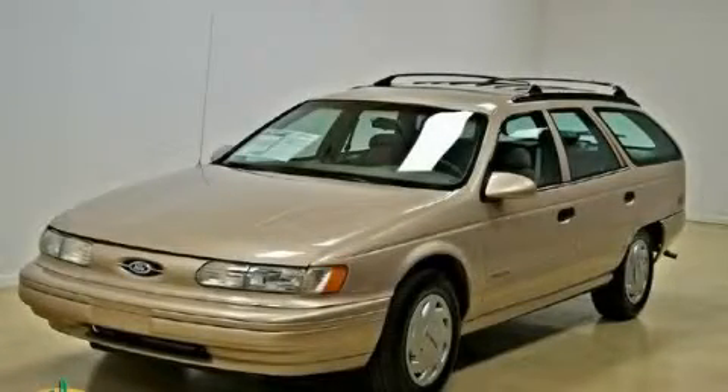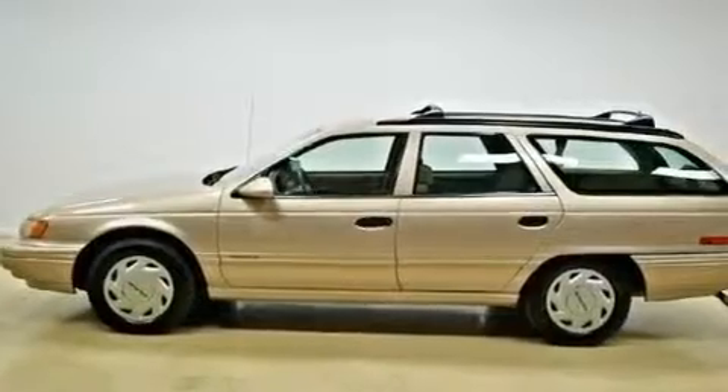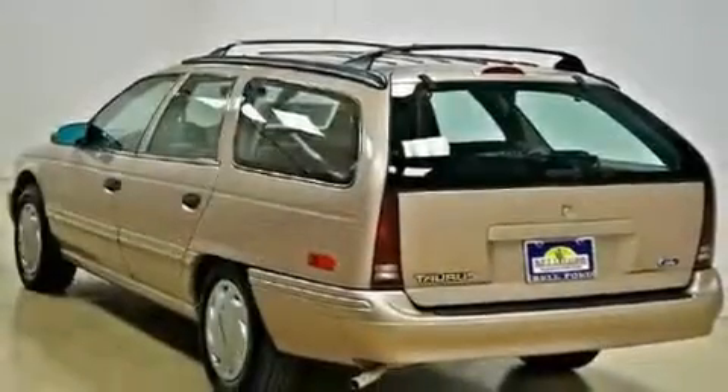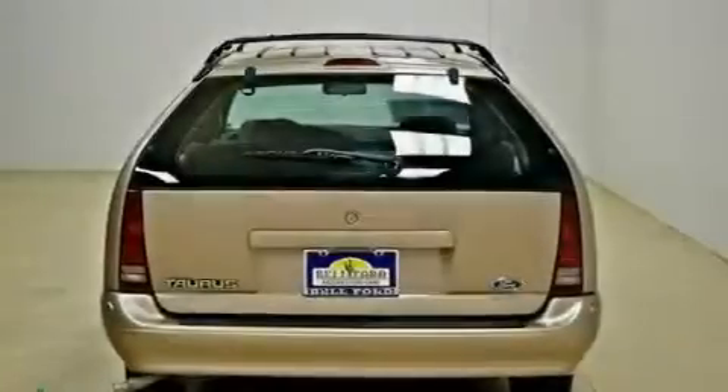This is a 1993 Ford Taurus. It has a six-cylinder engine and an automatic transmission. Its top features include tinted glass, halogen headlights, and a dual-zone climate control system.